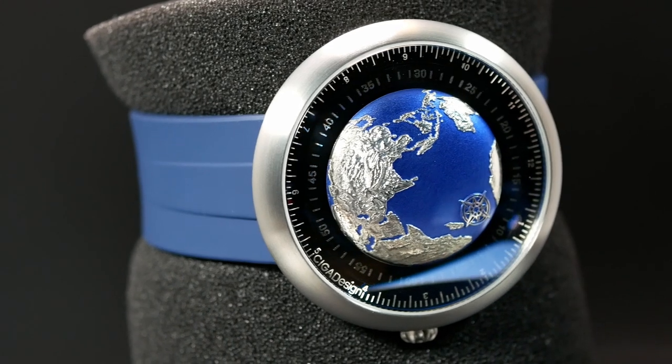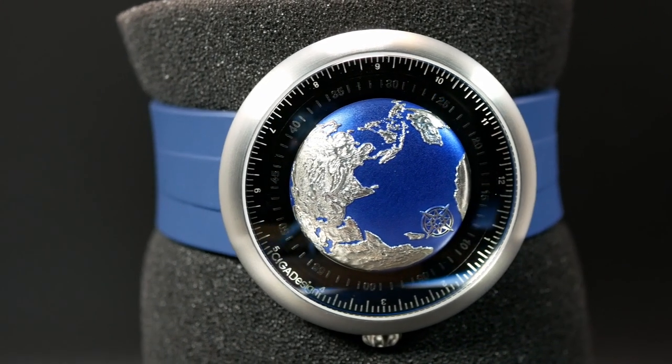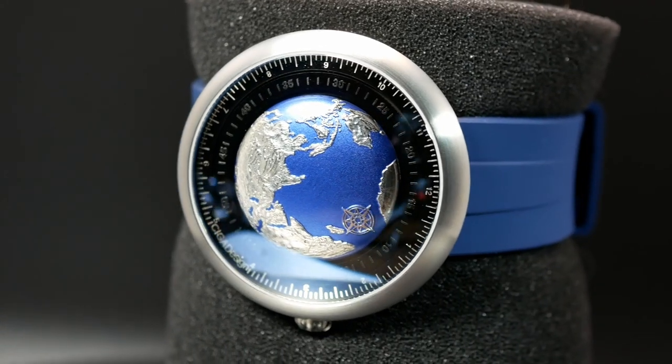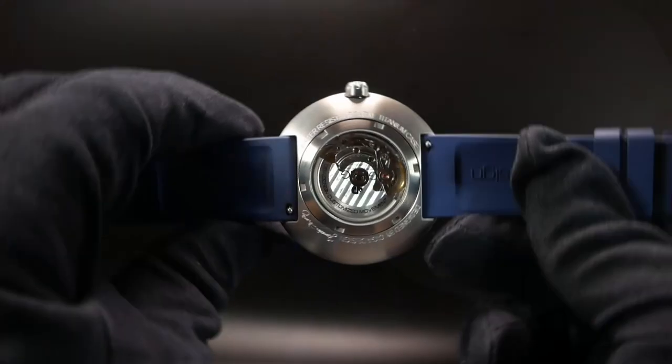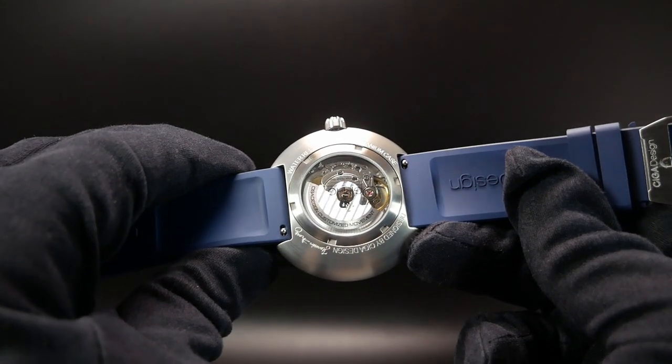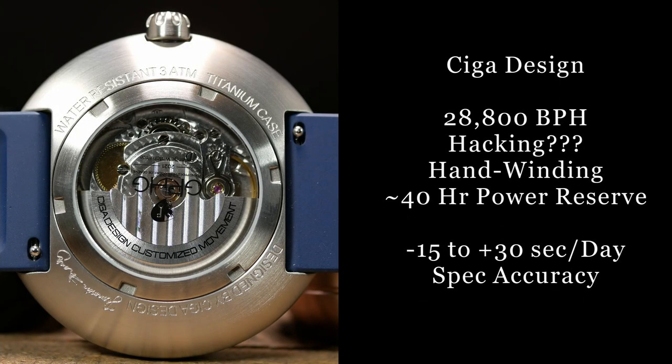The sheer presence of this watch is simply astounding — this is one that's really going to captivate you and draw a lot of attention. But regardless of how cool it is, with those severe functionality issues, this really just turns into a traditional form versus function argument. With regard to the movement, it is listed as being their own, and it's also listed as being a high-beat movement with about a 40-hour power reserve. Other than that, there's not much else I can tell you.